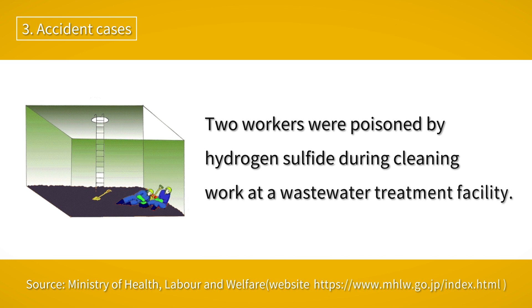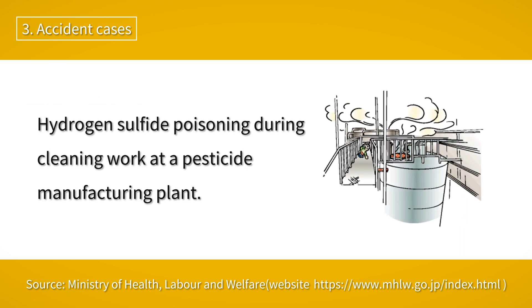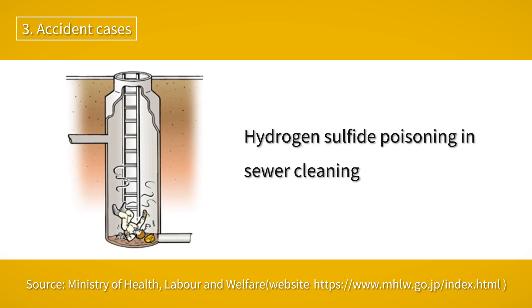Accidents due to hydrogen sulfide have actually occurred. In one case, two workers were poisoned by hydrogen sulfide during cleaning work in the sludge storage tank of a wastewater treatment plant. Another case of hydrogen sulfide poisoning occurred during the cleaning of a storage tank adjacent to an exhaust gas treatment unit at an agrochemical manufacturing plant. When the sewage in the manhole was drained and drilled to remove sludge accumulated in the sewer pipe, hydrogen sulfide that had accumulated in the sewer pipe caused the disaster.